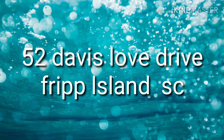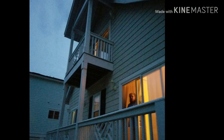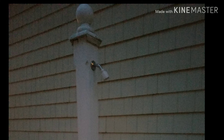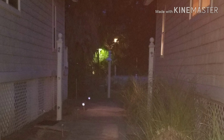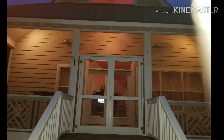Hi everybody, welcome to the Buttermilk channel. This is the place I stayed at when I was in Fripp Island. Here's the address. This is as you approach coming to the front of the house where you park. This is going up the side — there's a shower on the side. This is looking back toward where you park the cars, from the back side of the house, with the front porch.